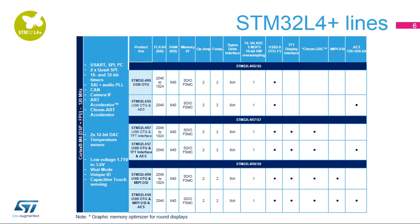STM32L4 microcontrollers offer dynamic voltage scaling to balance power consumption with processing demand. Low-power peripherals, LP UART, and LP timers available in stop mode, safety and security features, smart and numerous peripherals, and advanced low-power analog peripherals such as op-amps, comparators, 12-bit DACs, 16-bit ADCs, and hardware oversampling.